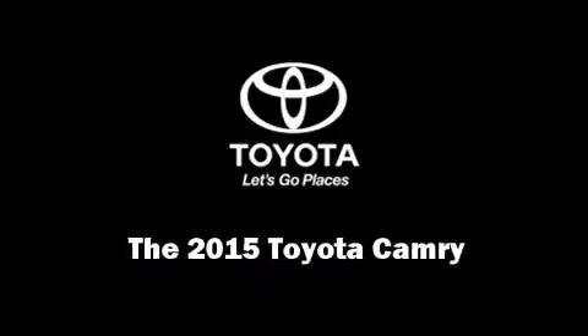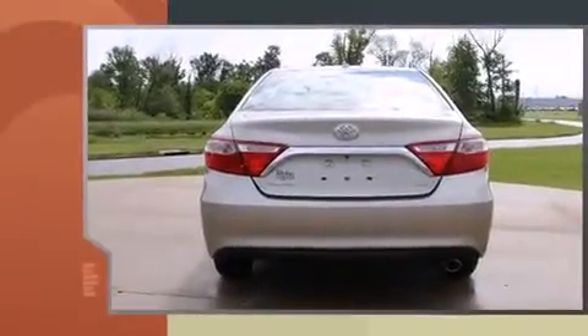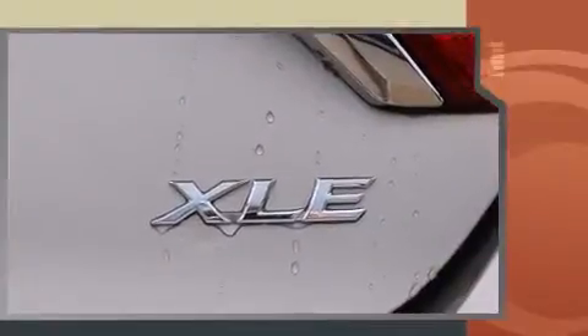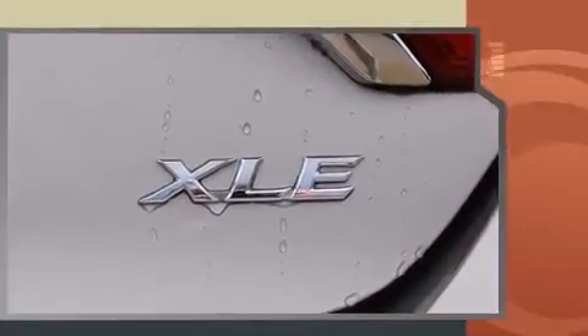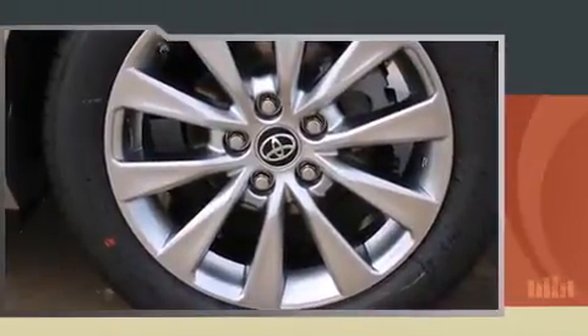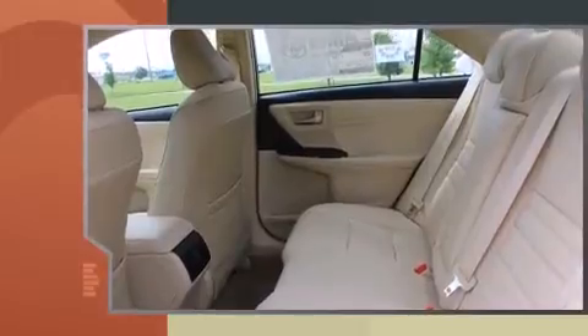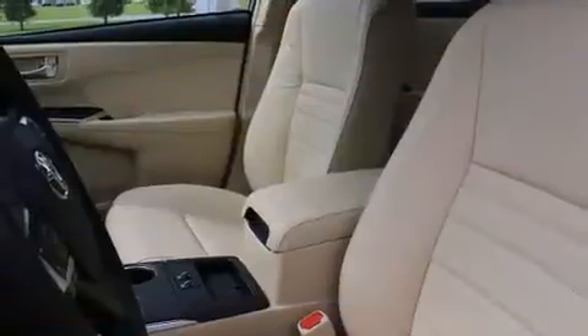Outstanding design defines the 2015 Toyota Camry. This four-door, five-passenger sedan stands out among competitors in its class. Smooth gear shifts are achieved thanks to the efficient four-cylinder engine, providing a spirited yet composed ride and drive. Both high fuel economy and flexible performance are assured by the six-speed automatic transmission.